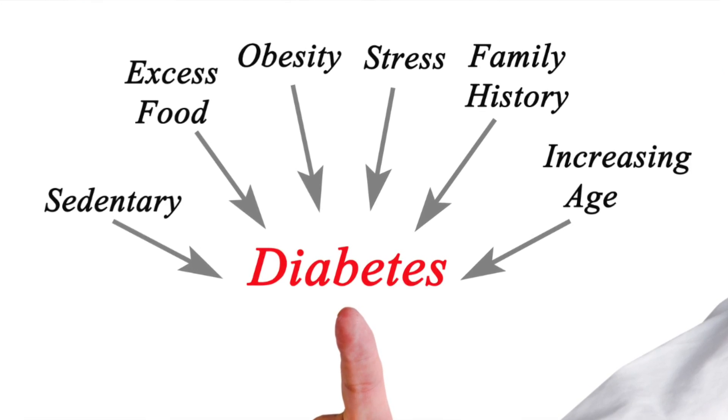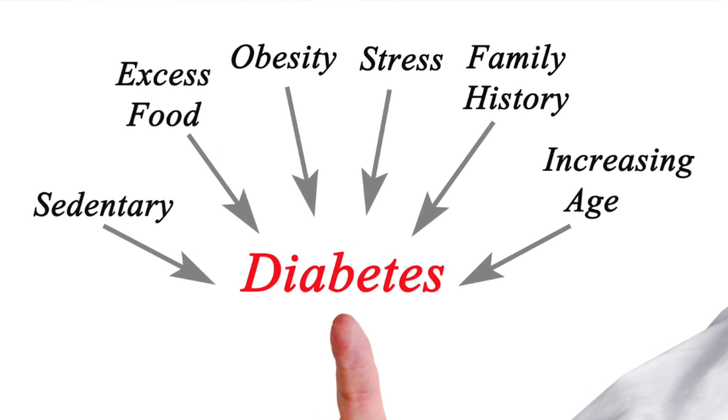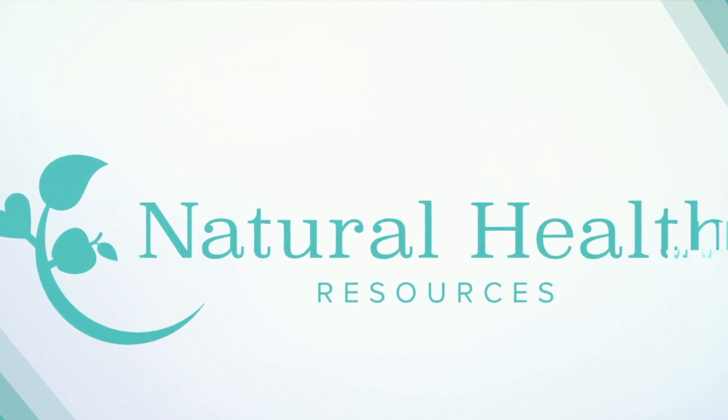Today I'm sharing how to make this smoothie and all of the fantastic benefits for those of you looking to lower your blood sugar levels, manage diabetes, and prevent pre-diabetic scenarios. I'm going to take you over to my kitchen where we're going to make this smoothie.